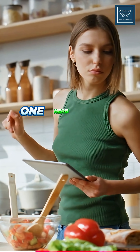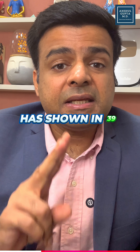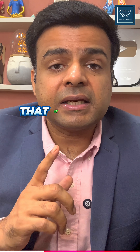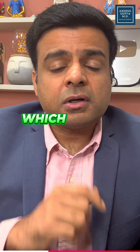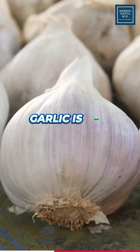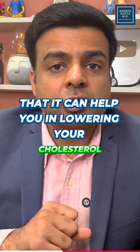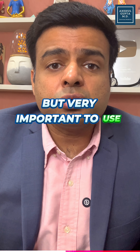In this aspect, one herb which is present in your kitchen has shown in 39 clinical studies that it can help in reducing cholesterol. Which herb am I talking about? I'm talking about garlic. Yes, garlic is one staple food which has shown consistently in studies that it can help you in lowering your cholesterol, but it is very important to use the garlic in the right way.